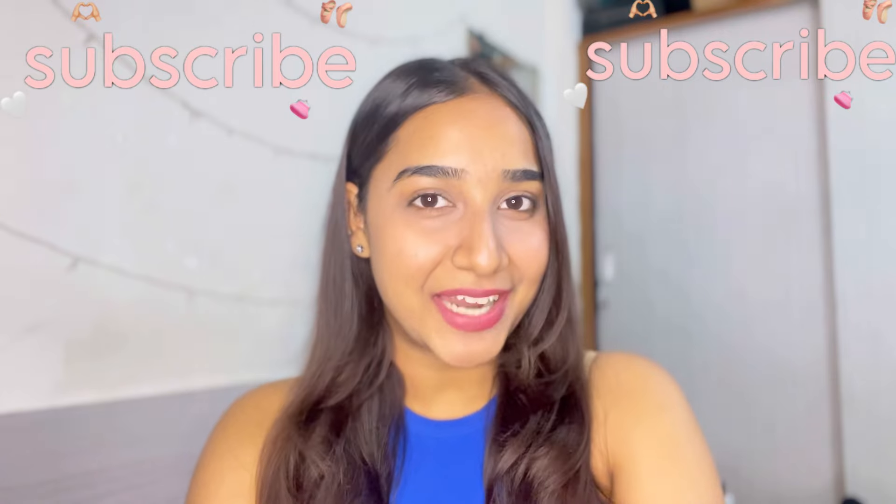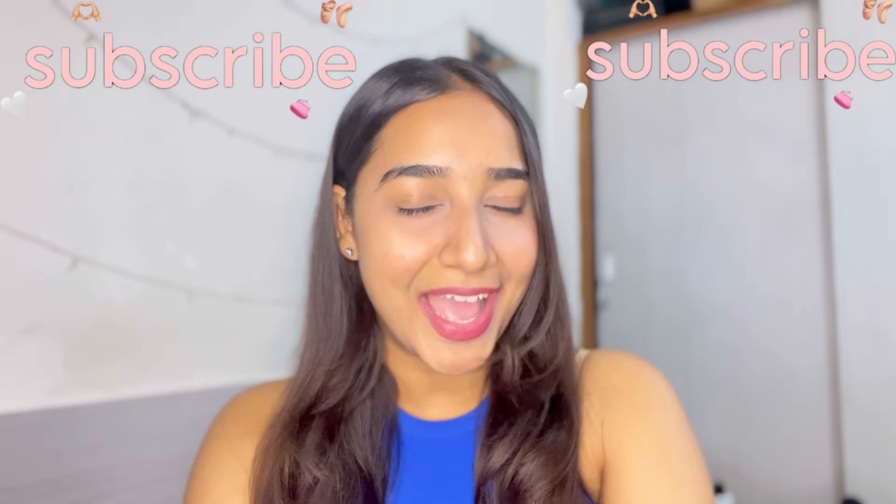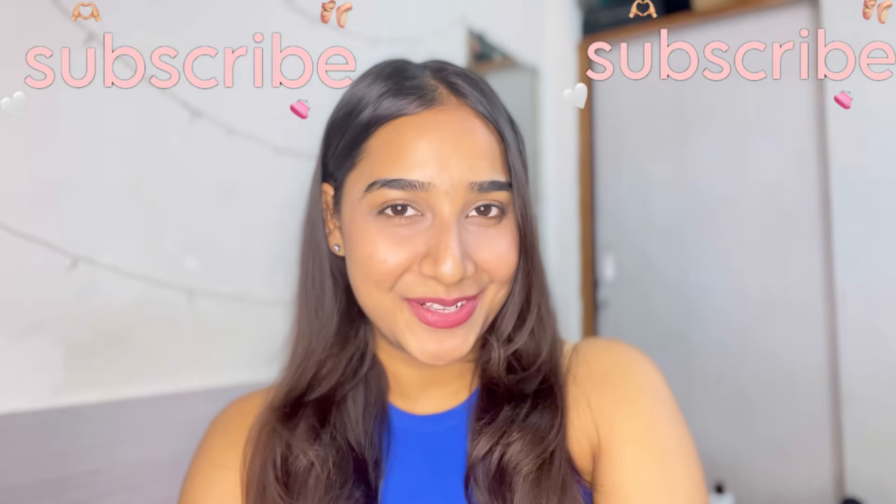Without wasting any further time, let's just get started with today's video. But if you are new here and haven't subscribed to my channel yet, please subscribe and hit the notification bell so you get notified every time I upload a new video. Now let's get started.